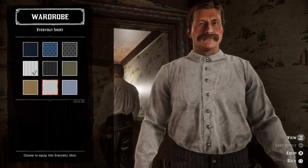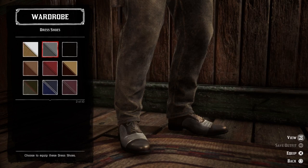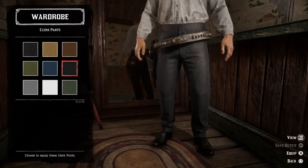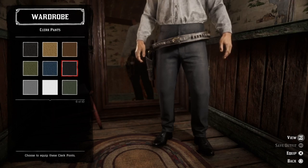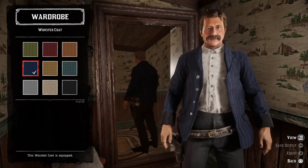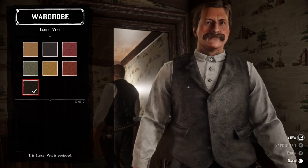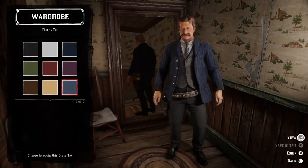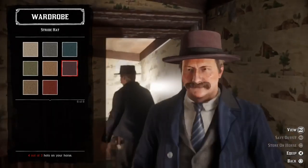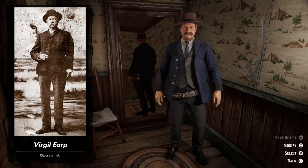We can start with a white everyday shirt. Let's add some black dress shoes, then we can go with the black clerk pants. Let's go with a blue worsted coat, and then we can add a black Lancer vest. Let's go with a blue dress tie, and we can go with a purple stride hat just to add some colors. And here we have Virgil Earp.